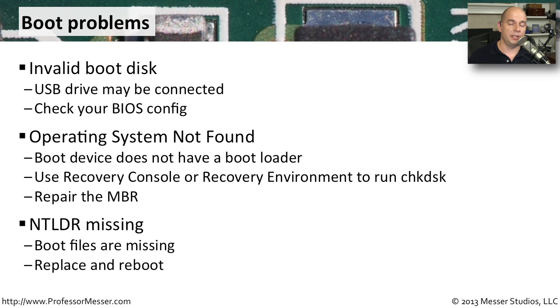On older versions of Windows like Windows XP, you might see a message saying your NT loader is missing — NTLDR. These are very important system boot files, and if they are deleted, nothing will start. You would typically start your computer with a boot disk that allows you to copy those files back to the hard drive, then restart your system to get Windows up and running.